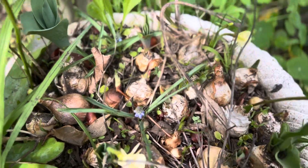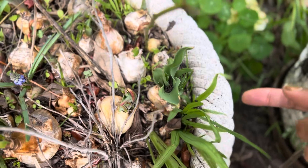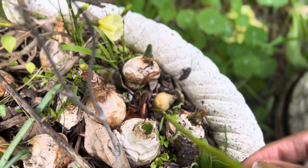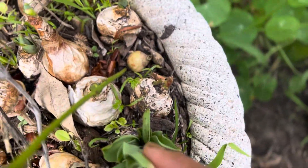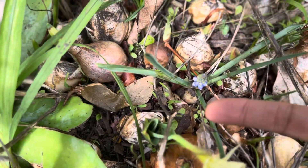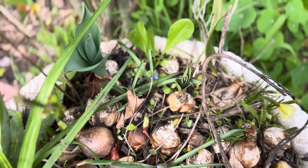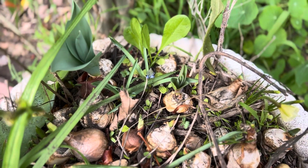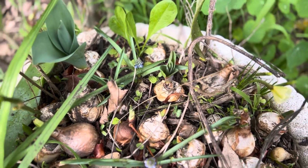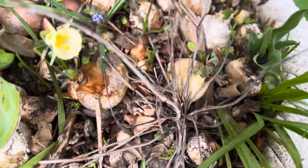These tulips I got in the grab bag are multi-headed tulips. Look at all the tulips coming out of this one bulb — I'm seeing that over and over again. I thought these were huge tulips, but little did I know they actually have lots of tulips in them.